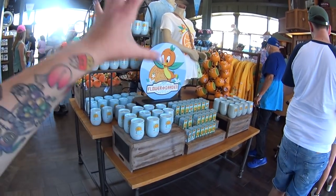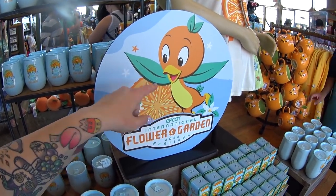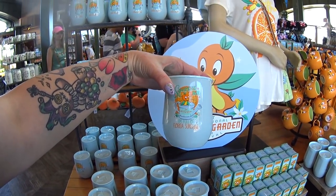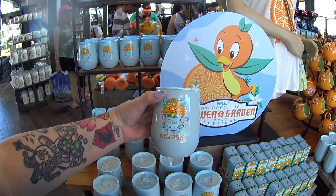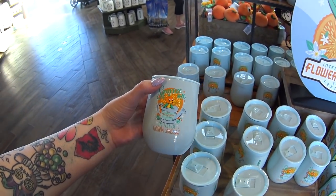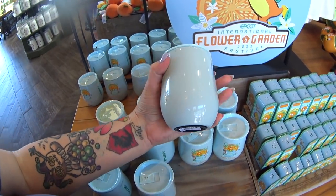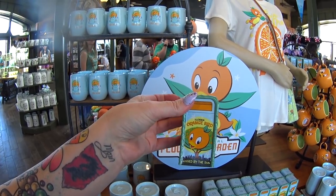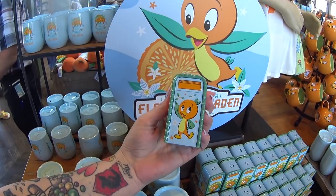Now we're going to the Orange Bird section. First thing we have — which I spotted while I was talking — is this Orange Bird Corksicle wine tumbler. 'I'm full of Florida sunshine, squeeze me.' $29.99, stainless steel. There is a little salt and pepper shaker — 'Kissed by the Sun, Florida Orange Bird' — $9.99. Pink orange.